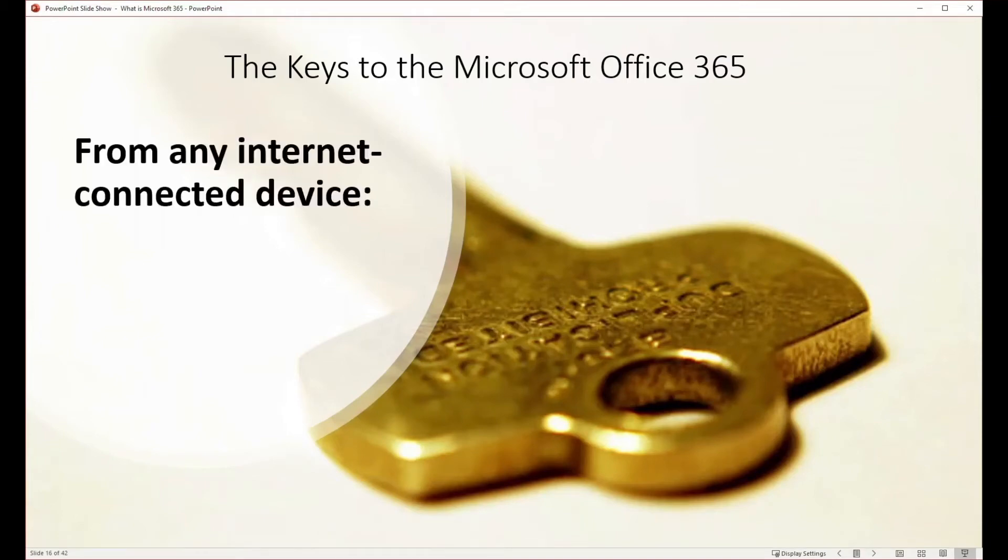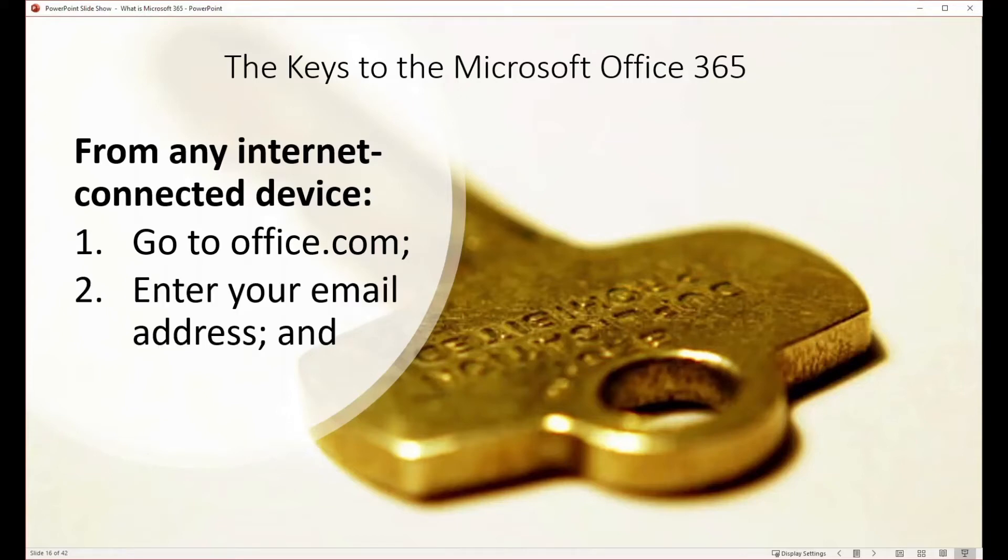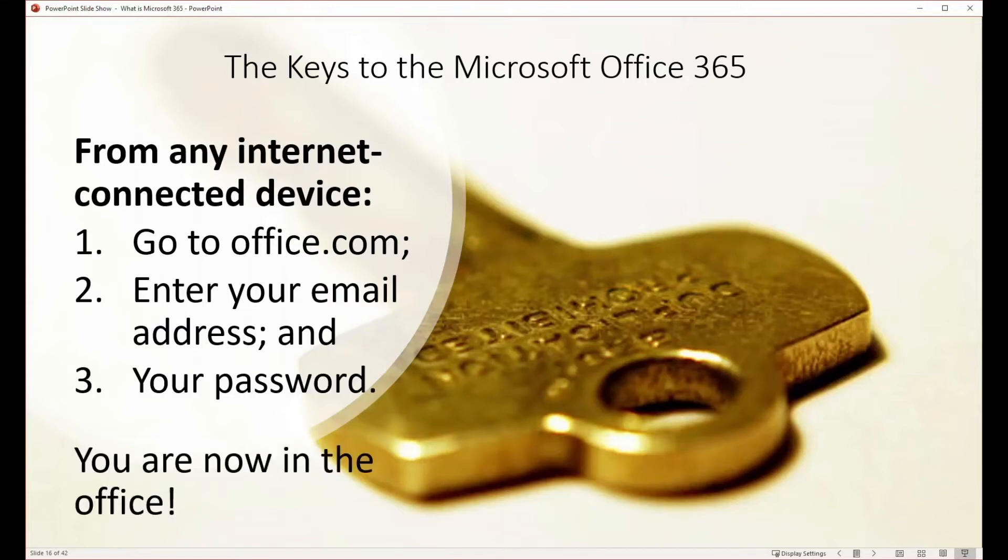The key with Microsoft 365 is you can connect from anywhere as long as you have an internet connection. You go to office.com in your browser, enter your Office email address and password, and you're in the Office — there you go.